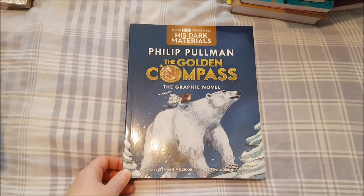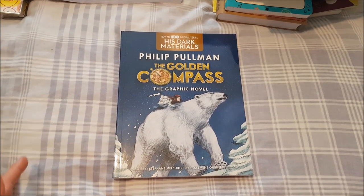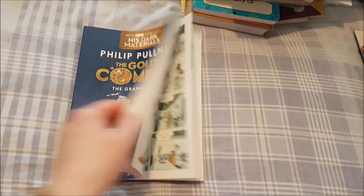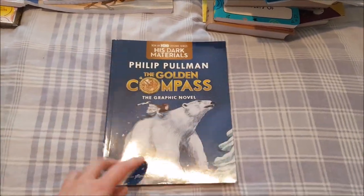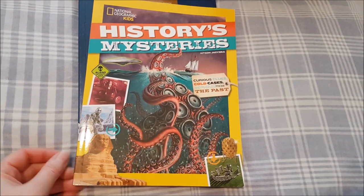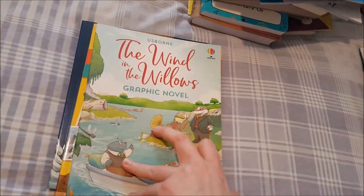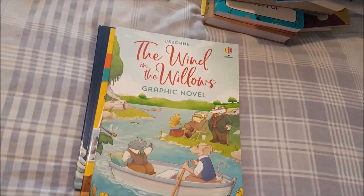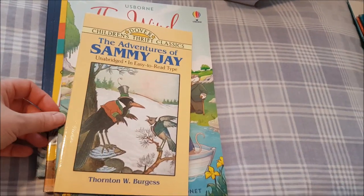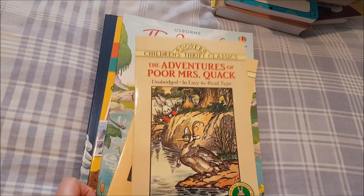For reading I've selected a few titles. She also has reading in Science and History. First pick is 'The Golden Compass' graphic novel — we've seen the movie and she liked it. Also 'Histories, Mysteries, Curious Clues, Cold Cases and Puzzles from the Past,' 'The Wind in the Willows' graphic novel, and Dover Children's Thrift Classics including 'The Adventures of Sammy J' and 'The Adventures of Poor Mrs. Quack' from Thornton Burgess — all illustrated.